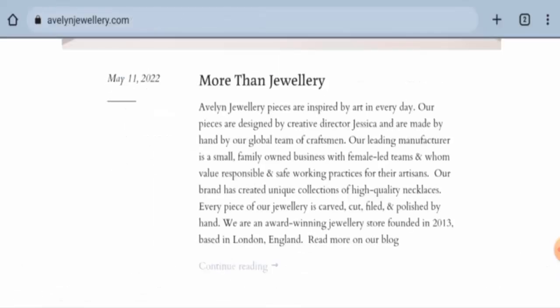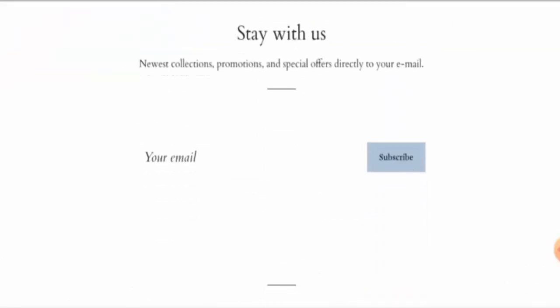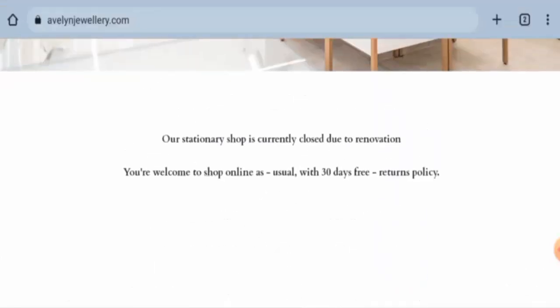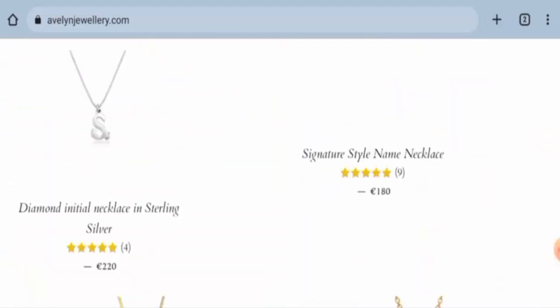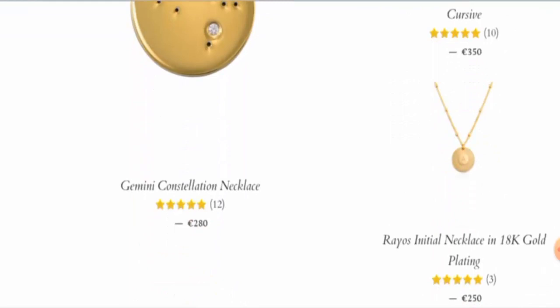Now, if you want to know about the contact details, they do not have a separate page section for that, which can really be a drawback of this website. Regarding social media presence, we have found out that this website is not active on any social media platforms.